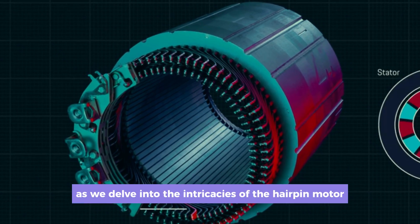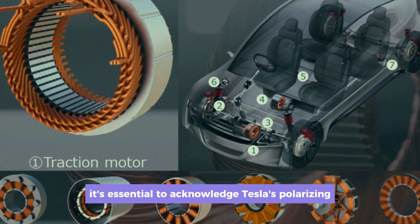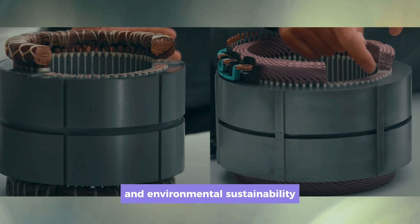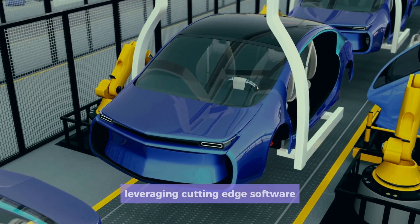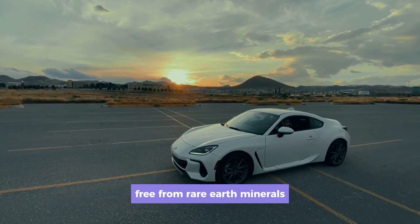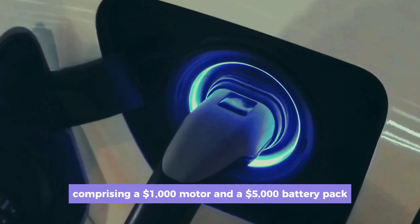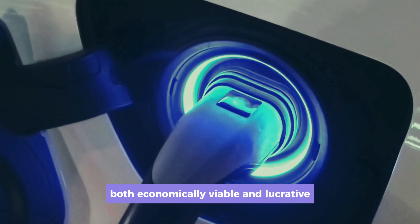As we delve into the intricacies of the hairpin motor and its widespread acclaim, it's essential to acknowledge Tesla's polarizing yet undeniably influential presence in the electric vehicle sphere. Their relentless pursuit of cost reduction and environmental sustainability has propelled them to the forefront of innovation. Leveraging cutting-edge software for optimal design configurations and pioneering welding techniques free from rare earth minerals, Tesla has engineered a drivetrain comprising a $1,000 motor and a $5,000 battery pack, rendering mass-market electric vehicles both economically viable and lucrative.